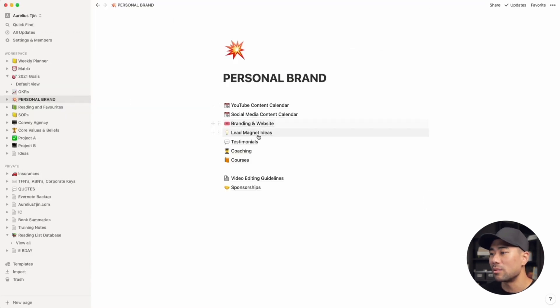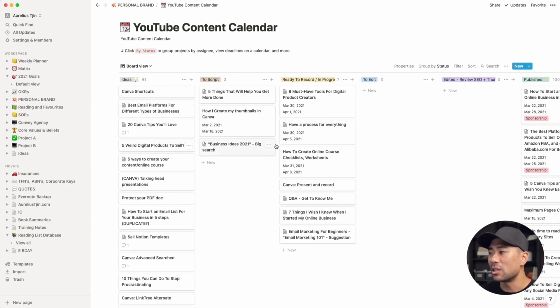For personal brand, I can show you the YouTube content calendar. It works as a Kanban board, so if you're familiar with tools like Trello or Asana, you've seen this before. The Kanban method — I believe there's a Toyota way book around it — is the concept used to streamline their vehicle manufacturing, where once one process is done, it moves on to the next and then the next.